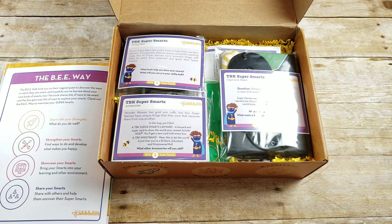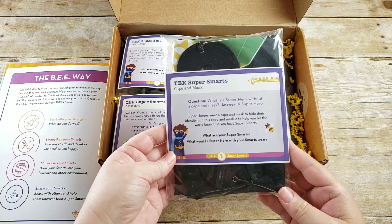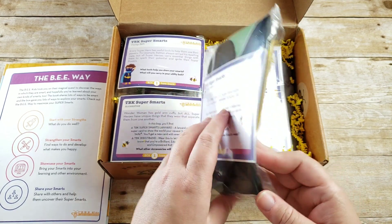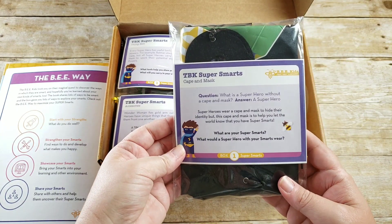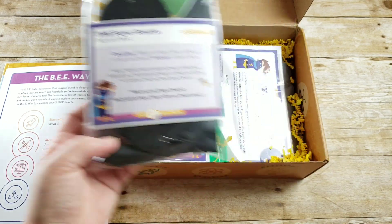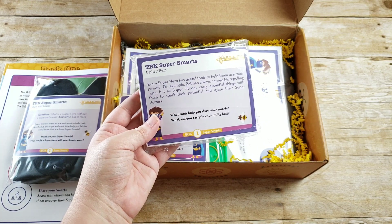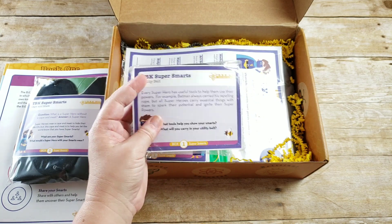What's left in the box includes some other activities. Here we have the TBK super smarts cape and mask. It poses the question: what is a superhero without a cape and mask? The answer: a superhero. It explains that while a cape and mask hides identity, this one helps let the world know you're super smart. Then there's the TBK super smart utility belt, which talks about what tools you'll use to help with your super smarts.